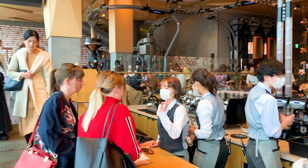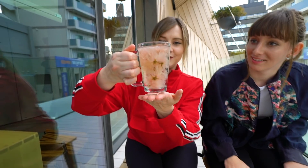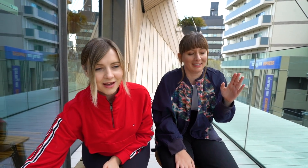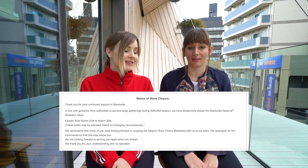We wanted to come here and try some of the Sakura themed goods they have, and they are so beautiful. They're really pretty. I can't believe the tea that you got — it's filled with real cherry blossoms. It's so special. It would be great to come here during the actual season but I know it's going to be so busy. I imagine the wait during Sakura season would probably be like four hours at least.